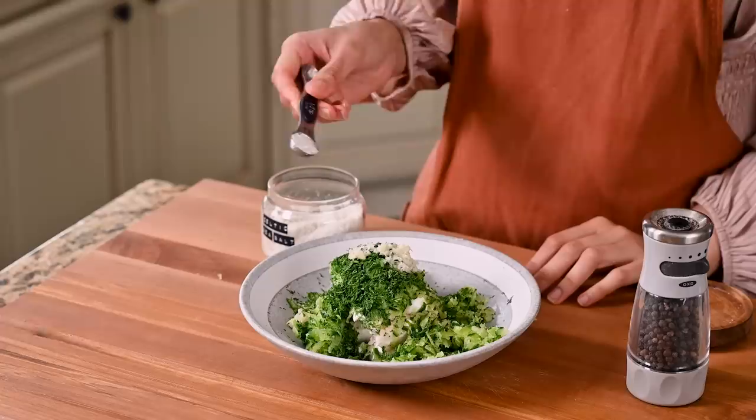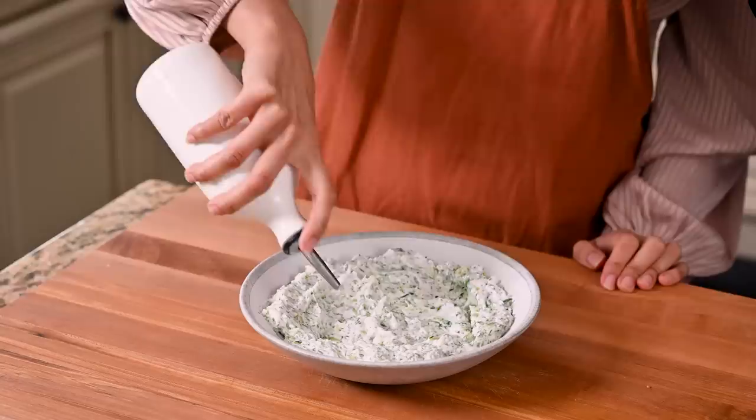If you're making the tzatziki on Sunday as part of your meal prep but not planning to eat it until a couple of days later, I would actually wait until the day you're eating it to grate the cucumber and fold it in, because the cucumber starts to release water as it sits. Also, wait to add the olive oil until you're ready to serve.